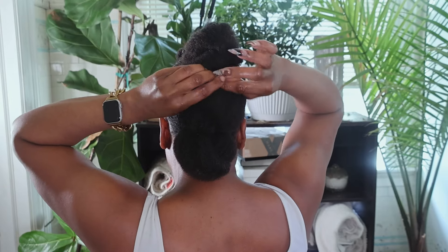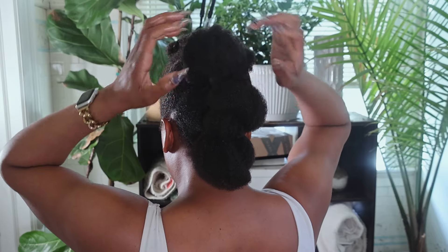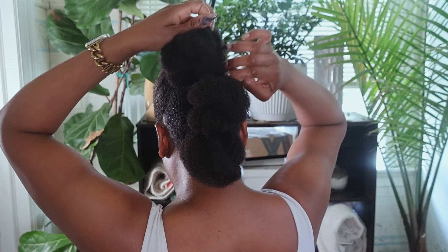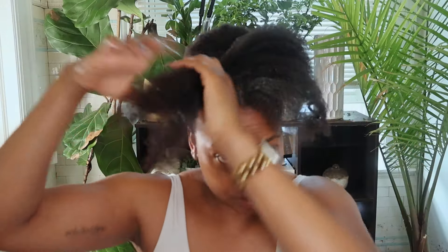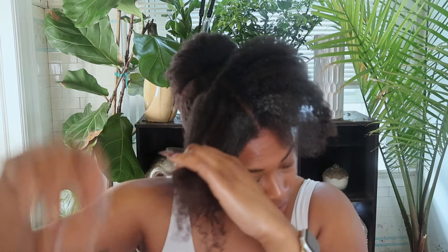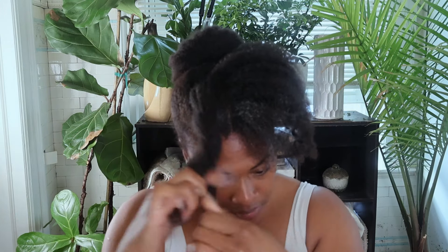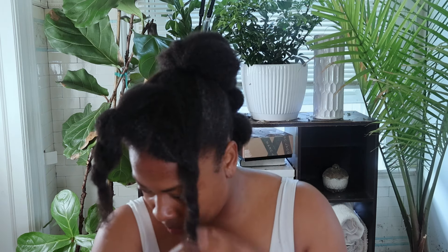I clearly missed a pin on the third section — don't worry, I'm going to fix that off camera. Now let's get into the bang section. I'm going to divide my bangs in half and then twist them into two large twists, then pin them over to the side for a kind of side swoop effect. Pin your bangs however you like or however frames your face in the best way.